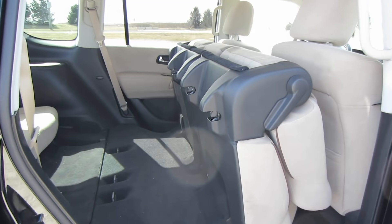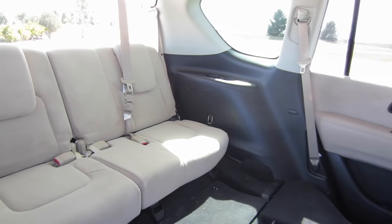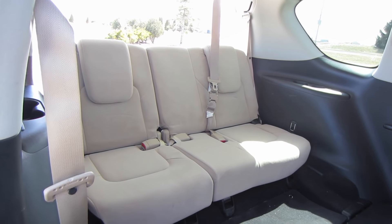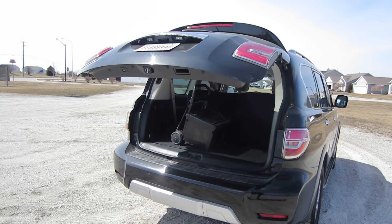I climbed in and sat in the third row for a while. The seats are fairly comfortable but there's just not a whole lot of space back there, so don't expect to have adults sit back there for any length of time.